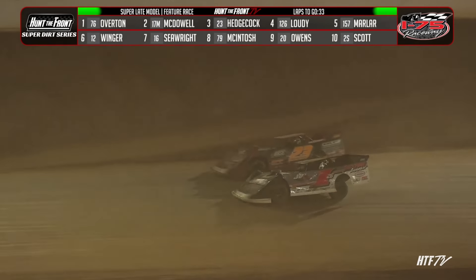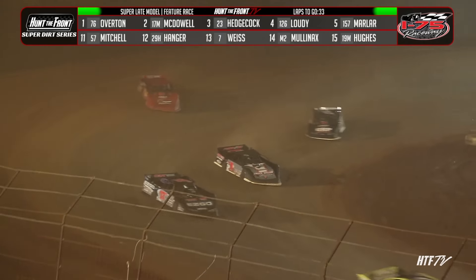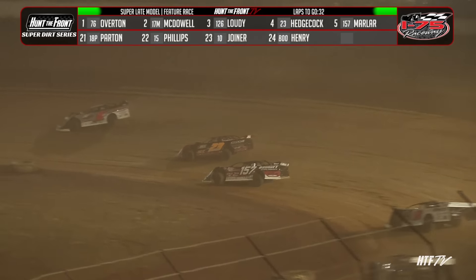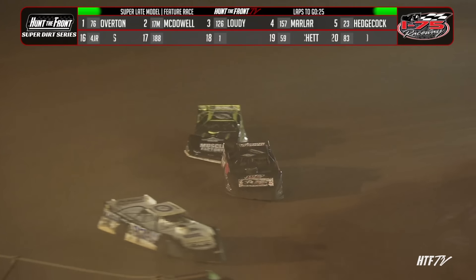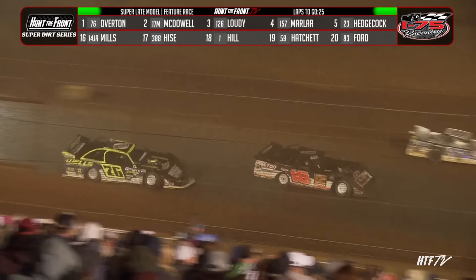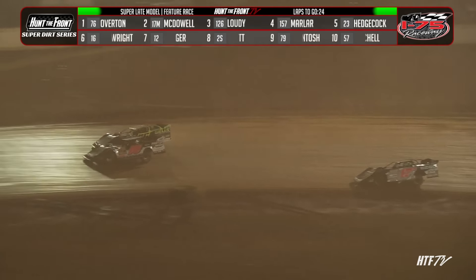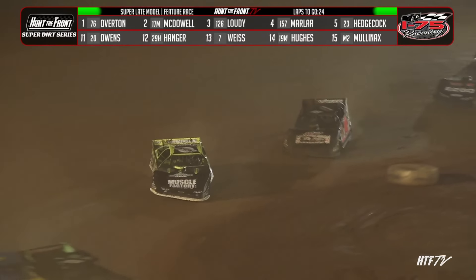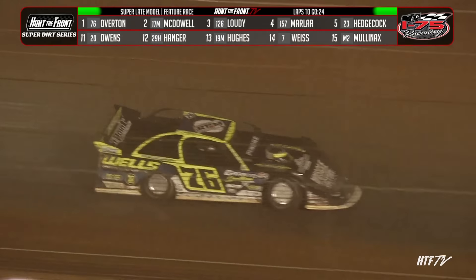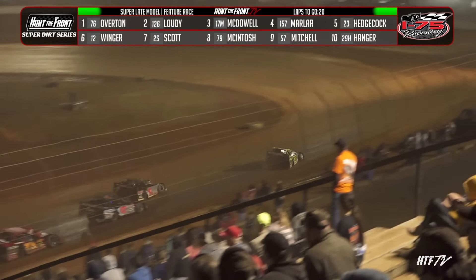Now Hedgecock up to third. He has found his way around Loudie. Loudie crosses it back down the hill, side by side for third. Loudie will hang on to it for a moment. Now Mike Marler pulls alongside Hedgecock once again. But Brandon Overton has found his way around McDowell and is trying to check out here at I-75. Jensen Ford heads to the infield, off the speedway. McDowell has closed the distance once again with Brandon Overton — a couple of car lengths now. Overton almost went over the berm going down the back straightaway.